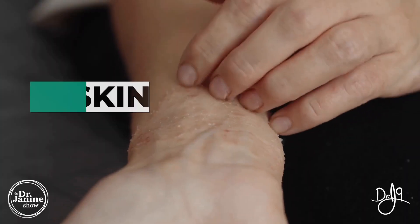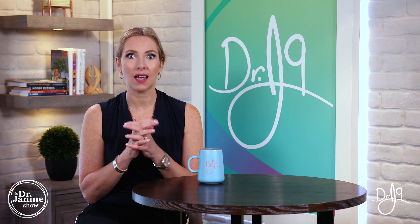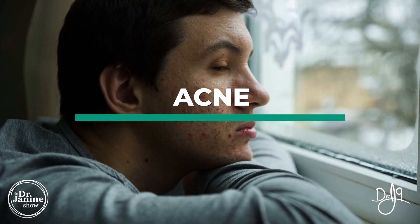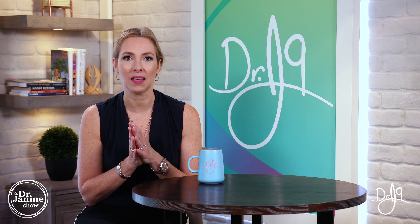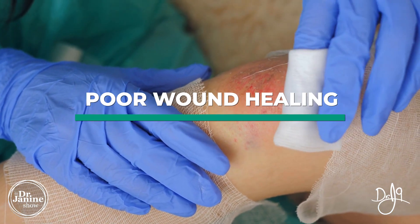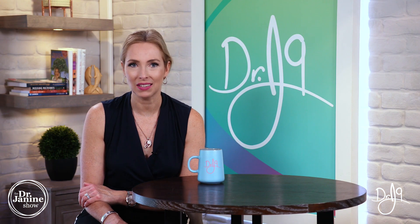Also, dry skin — if you're that person who has chronically dry skin, this can be related to a vitamin A deficiency, as well as acne and acne breakouts, especially if this is chronic. And if your skin doesn't heal well — so if you have poor wound healing, maybe you cut yourself or you're injured and it doesn't heal very well — that can also be related to vitamin A deficiency.